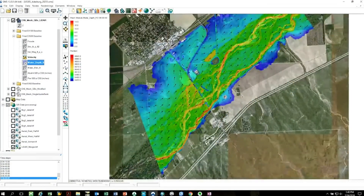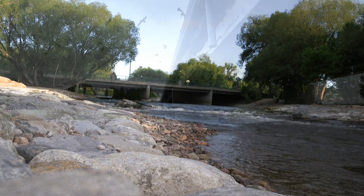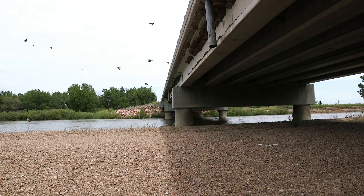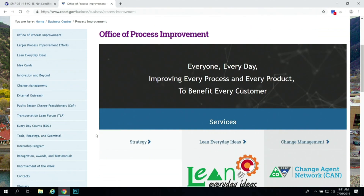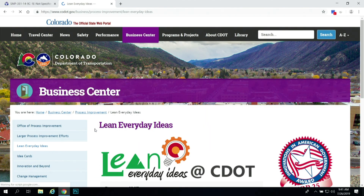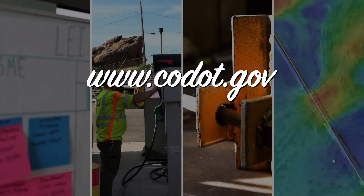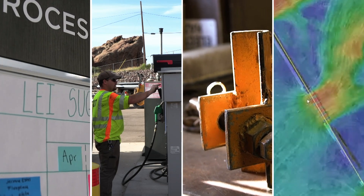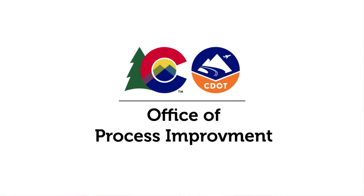CDOT's use of 2D hydraulic modeling is a great example of how adopting innovative technologies helps us improve our approach to solving problems. Innovations like this not only save CDOT money, but also help us ensure that our bridges and roads are durable and safe. If you'd like to borrow this innovation or submit your own, you can find more information on our Lean Everyday Ideas website. Be sure to check out the rest of this LEI Spotlight video series to learn about some of the other amazing improvements that CDOT employees have put into action.